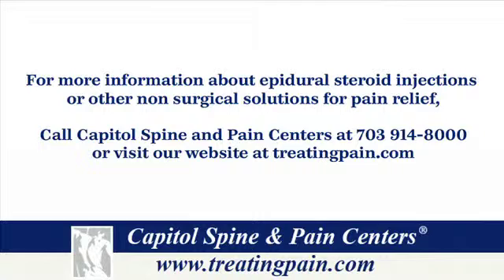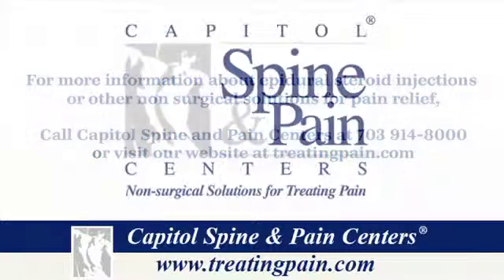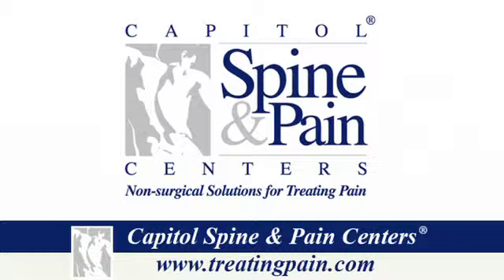For more information about non-surgical solutions for pain relief, call us at 703-914-8000 or visit our website at www.treatingpain.com.